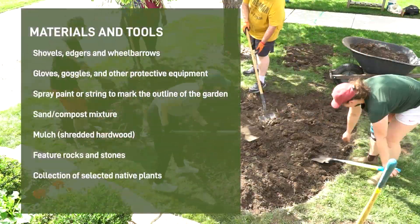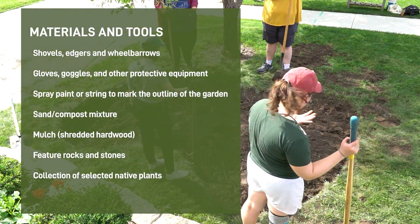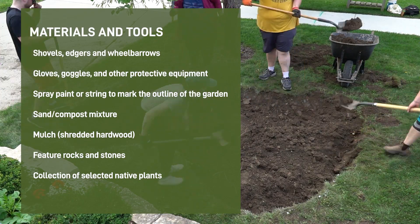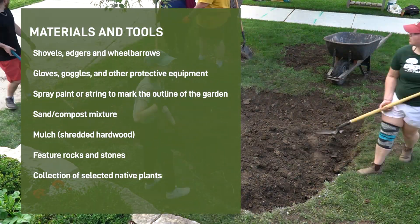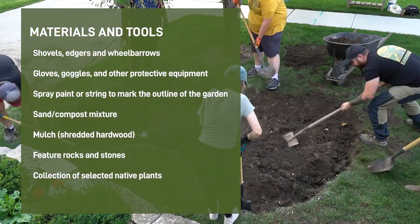You may require the following materials and tools when building your rain garden: shovels, edgers, and wheelbarrows; gloves, goggles, and other protective equipment; spray paint or string to mark the outline of the garden; sand and compost mixture; mulch; feature rocks and stones; and a collection of selected native plants.